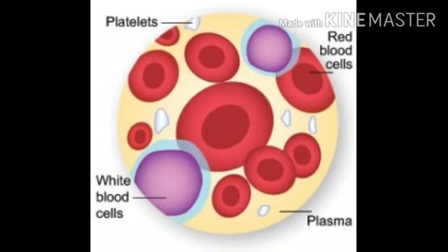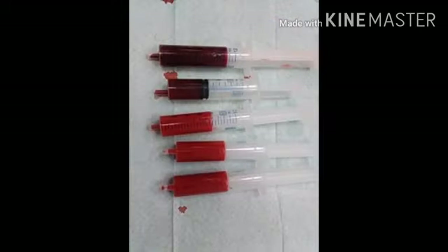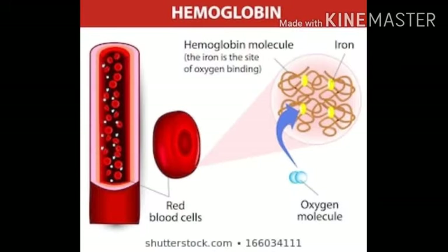The red blood cells, white blood cells and platelets are the three types of blood cells. Together, these three kinds of blood cells add up to a total 45% of the blood tissue by volume. Red blood cells carry oxygen from the lungs to the rest of the body and collect carbon dioxide through the use of hemoglobin.